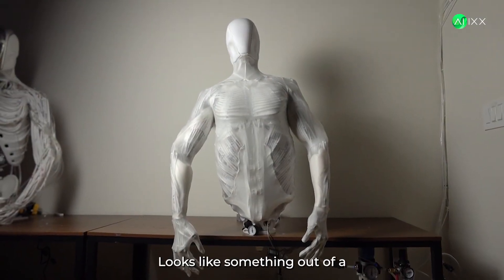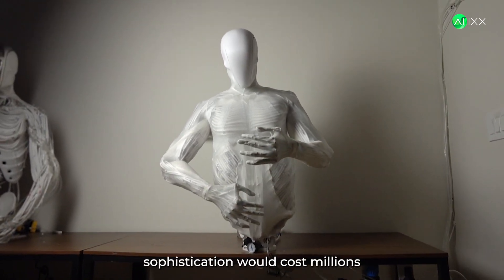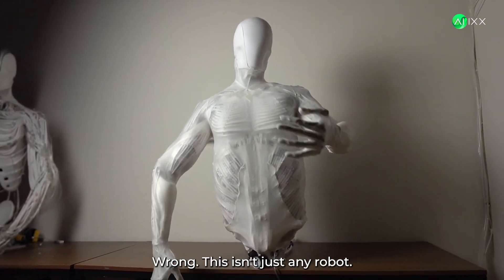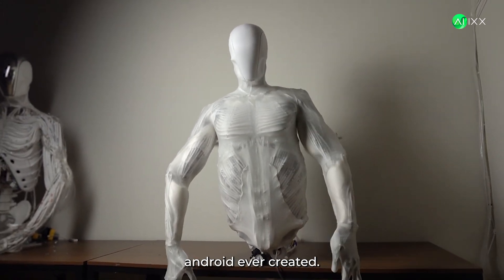Watch this. Looks like something out of a sci-fi movie, right? You'd think this level of robotic sophistication would cost millions and be locked away in a top-secret lab. Wrong. This isn't just any robot. This is Clone's Torso 2, and it's the most advanced android ever created.